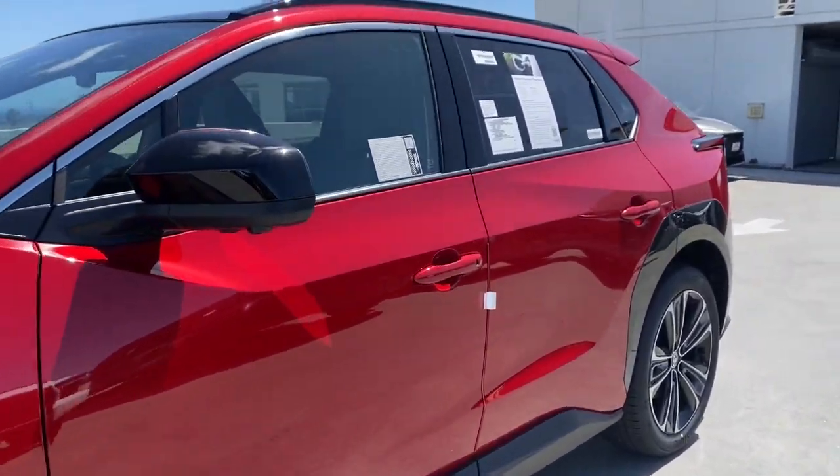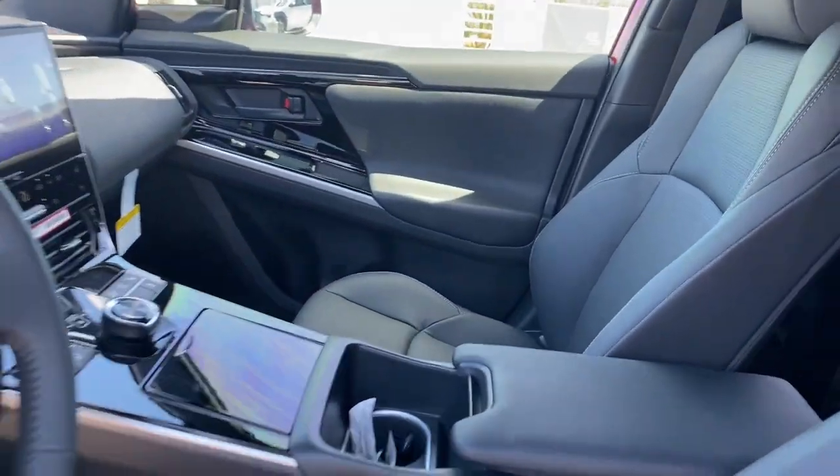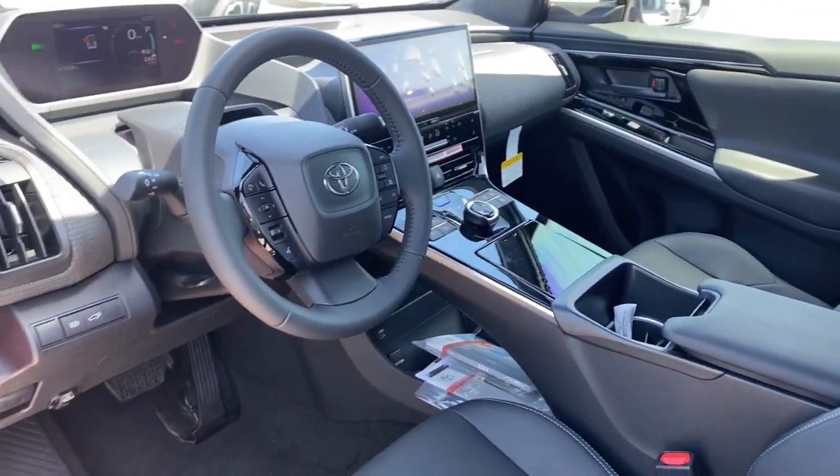Advanced EV technology meets everyday practicality in this forward-thinking BZ4X. See for yourself when you take it out for a test drive. Our professional staff looks forward to giving you excellent service.